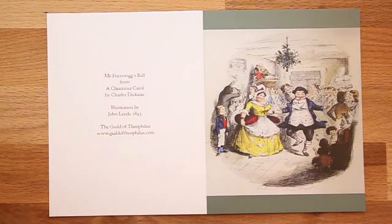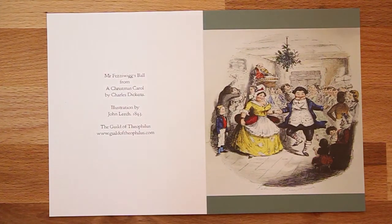For many of us, Christmas wouldn't be Christmas without a reading again of Charles Dickens' famous novel, A Christmas Carol, first published in 1843. It was illustrated by John Leech with a series of very lively images, and we're offering this year two cards with these images. The first shows the Christmas Eve festivities at the house of Mr Fezziwig, who was Ebenezer Scrooge's employer when he was an apprentice in his youth.